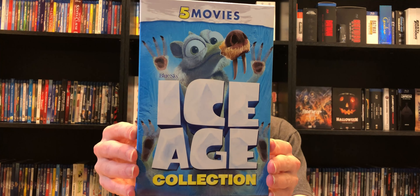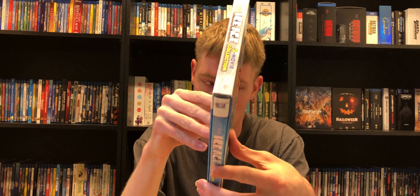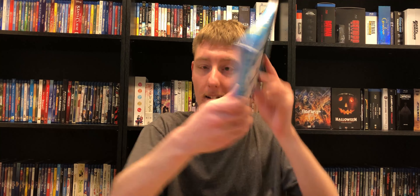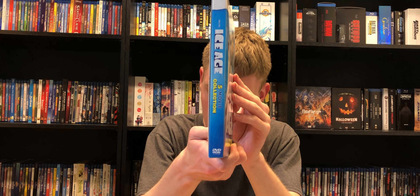Hello everyone. In today's video we'll be taking a look at Ice Age, the complete collection on Blu-ray — oh wait, this is Blu-ray. This is DVD. So yeah, before we start today's video, a bit of a story here. When I actually found this in the store — because I've been looking for this for a while, looking for it on Blu-ray — when I found it in store, I got really excited and I was like, yes, I finally found it! And without thinking, I bought it, and then when I got back to my apartment, I found out that it is DVD.